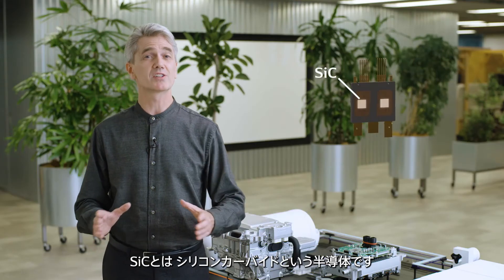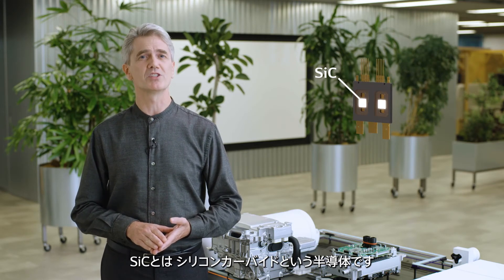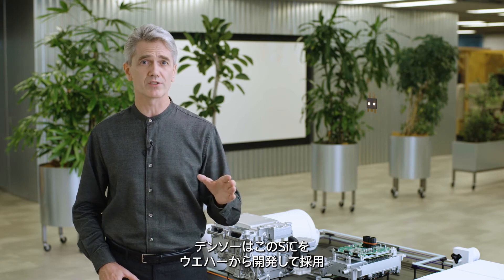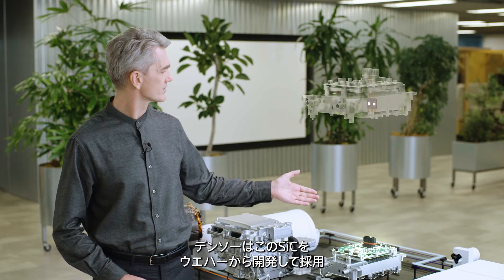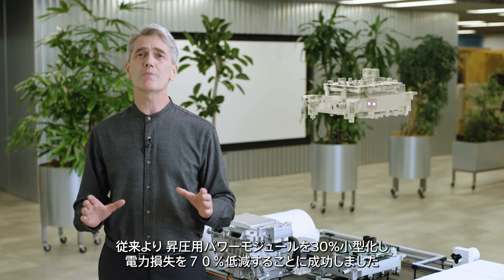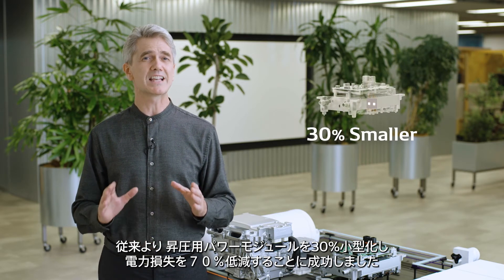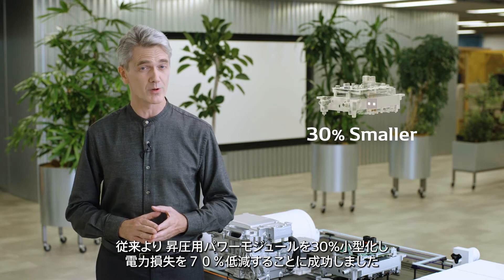SiC stands for silicon carbide, which is a semiconductor material. Denso has also developed silicon carbide wafers that are used in its products. The intelligent power module is 30% smaller in volume with roughly 70% less power loss compared to a conventional product.